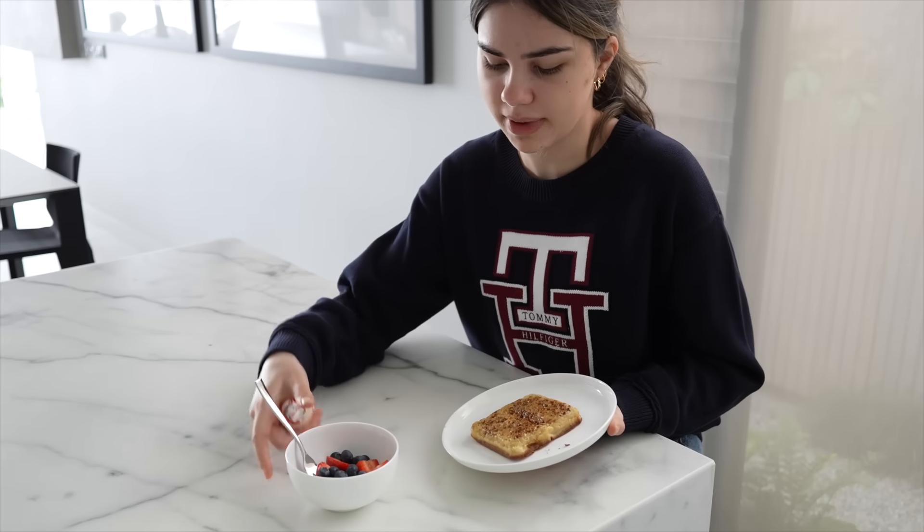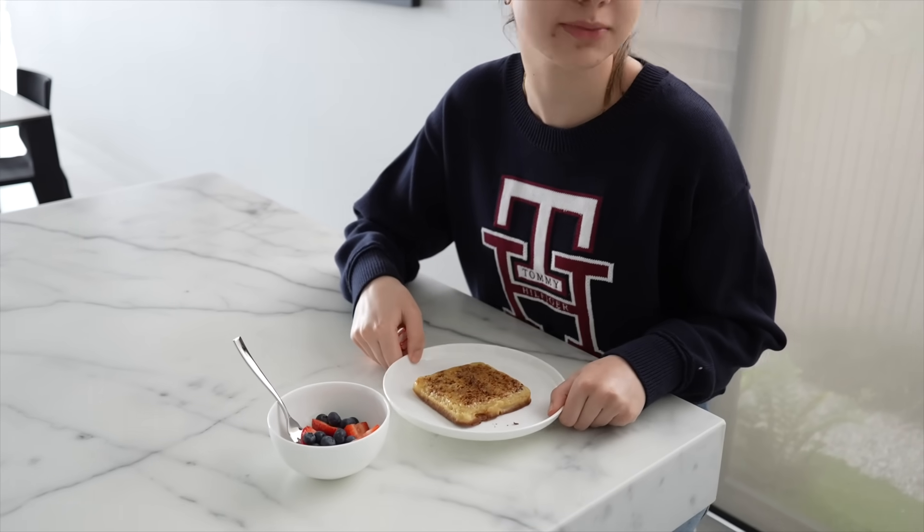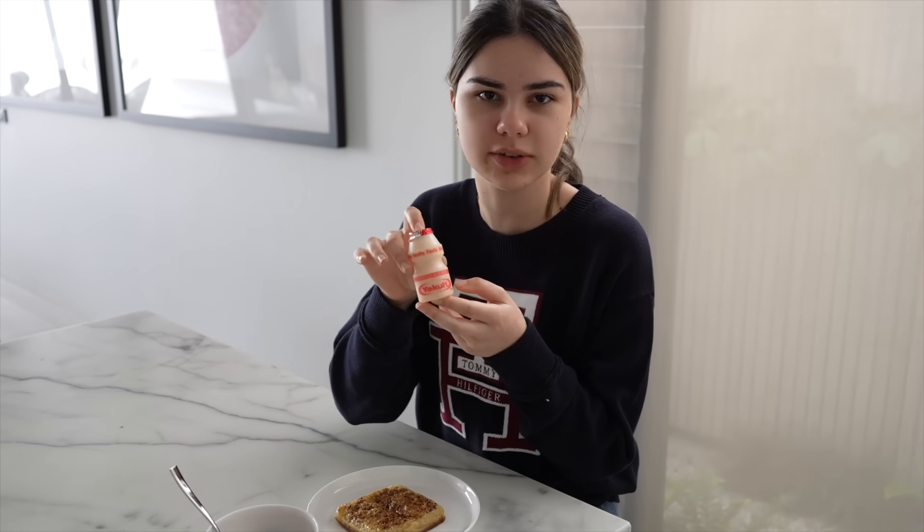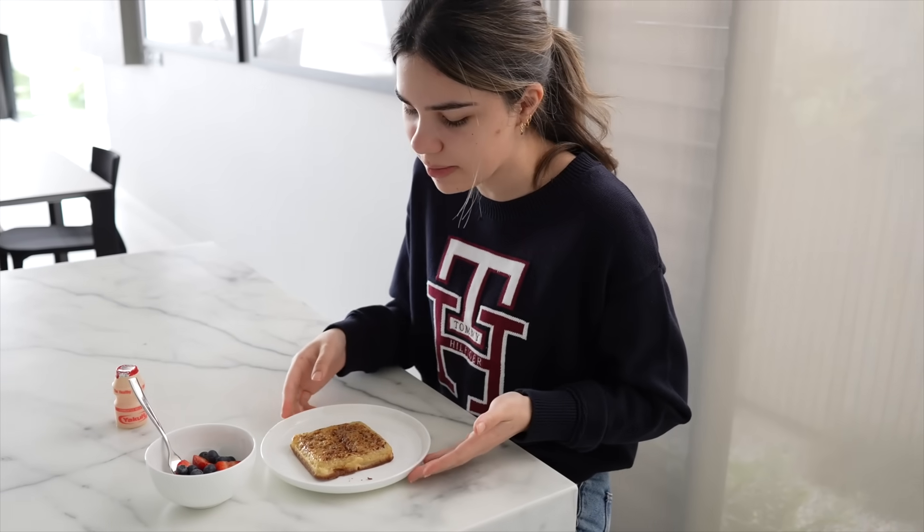Alright, my breakfast is all ready. I've got my berries, my crumpet with Vegemite on top, and also this little Yakult drink - it's supposed to be good for your stomach. I thought I was going to be having something fancy for breakfast now that I'm finished with school and I've got time in the morning, but I'm not even going to lie - I've been having Vegemite toast like every single morning. So yeah, not very creative.